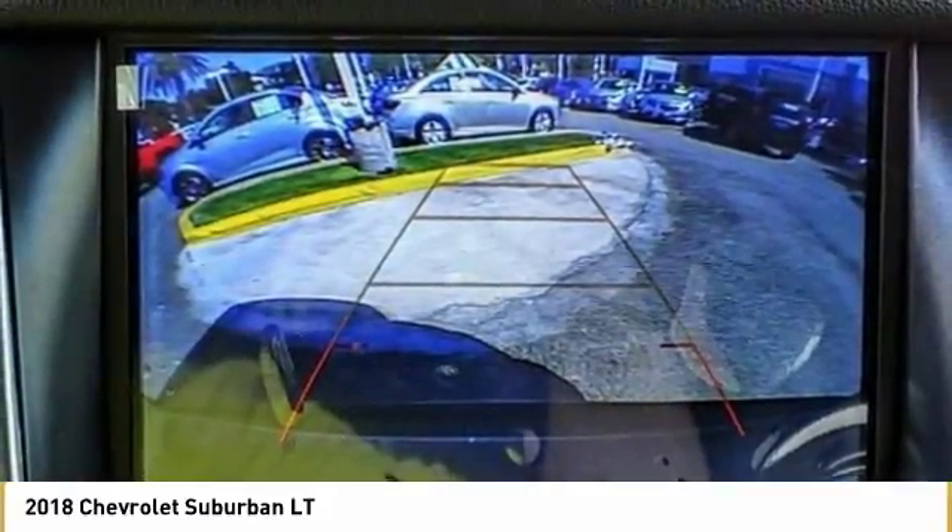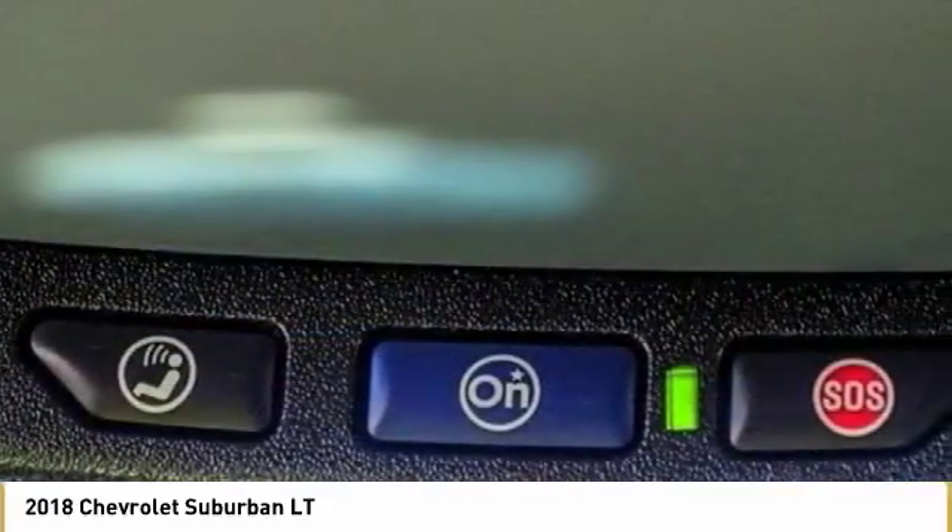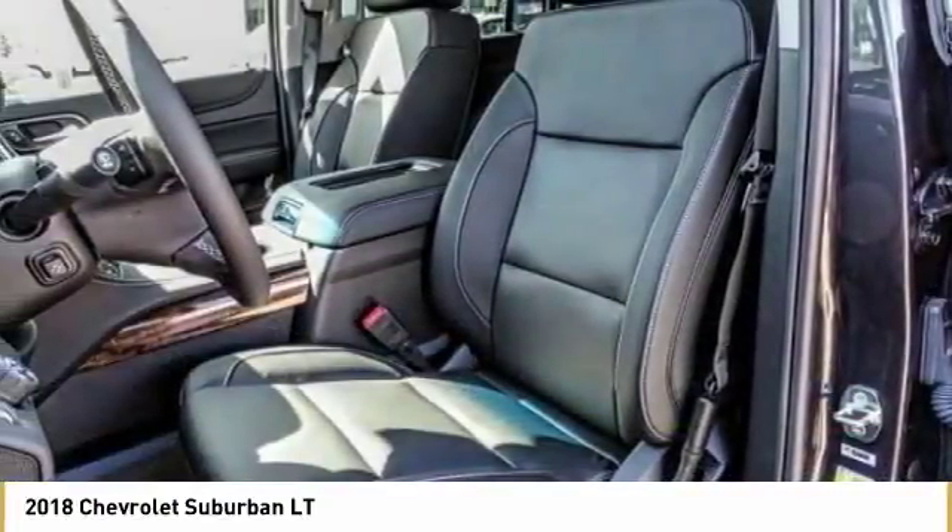Floor mats. Take this vehicle for a spin and see why so many shoppers are now proud owners.